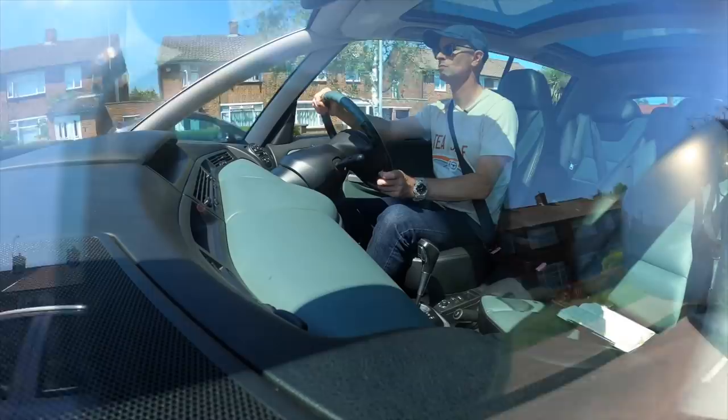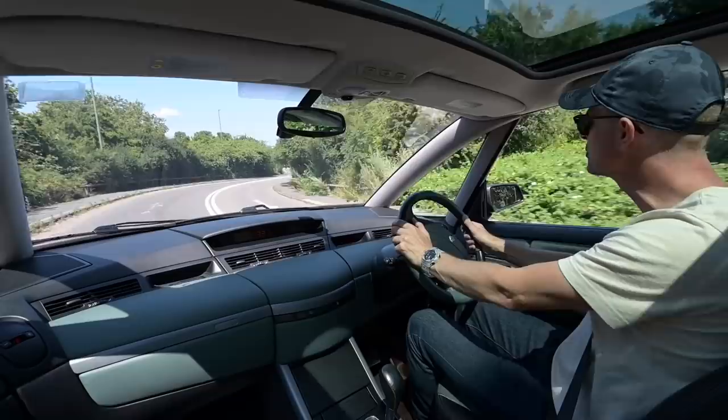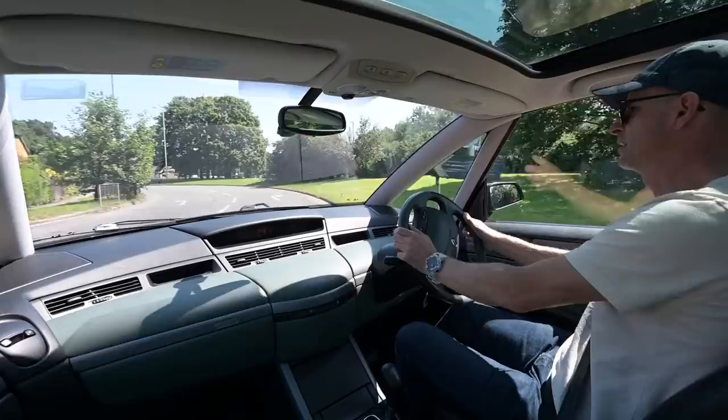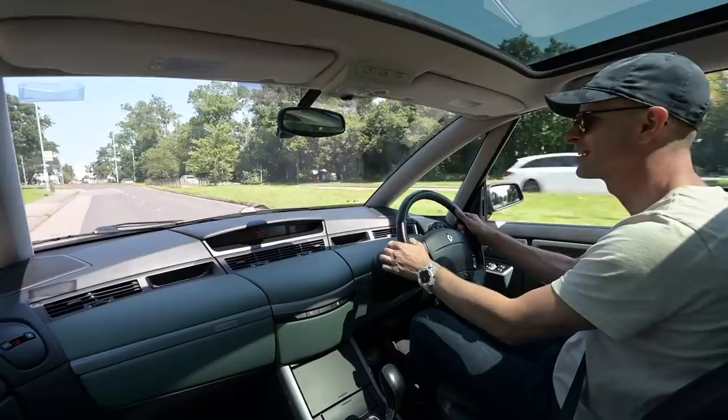I've just found a shortcoming: although there's a huge quarter-light window, the A-pillar is just absolutely vast. Going around this right-hander I have no clue where the road goes or what's on it. We're leaning — leaning a lot. But this is fun — I like this car, it is so much fun and such an enjoyable thing.